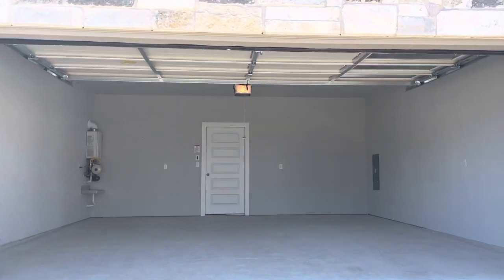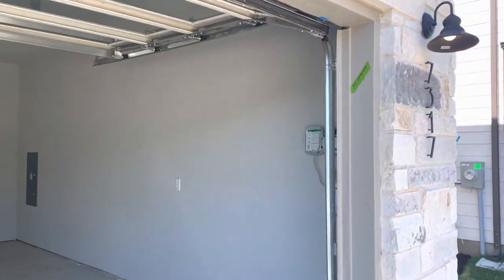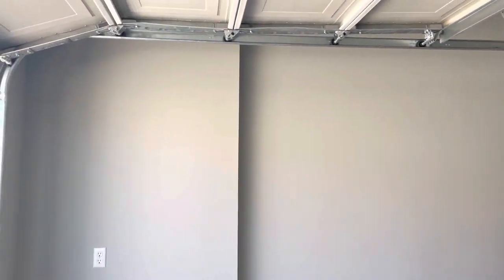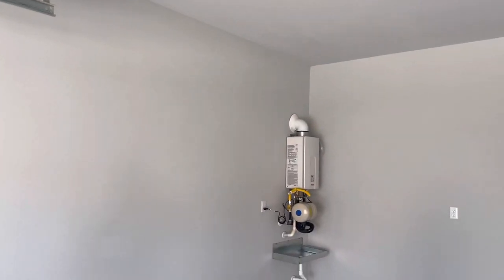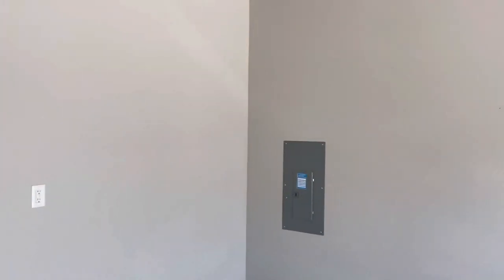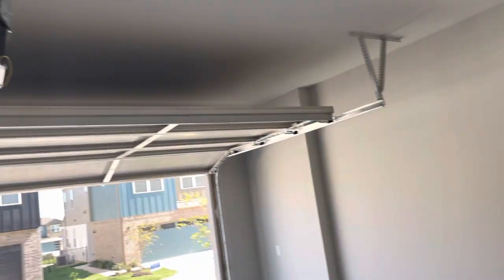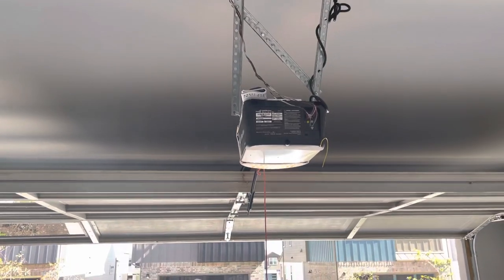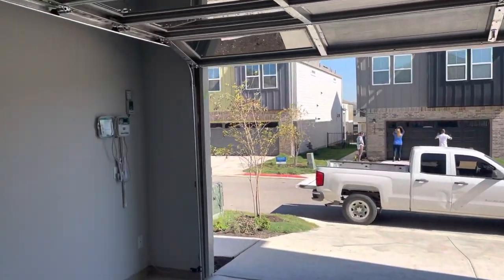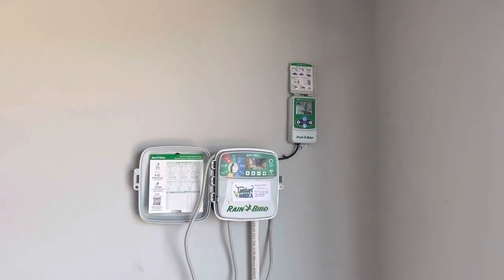Hi Jasmina and Takashi, here we are at your new home coming in through the garage. Just finished the walkthrough and taping. Got your tankless water heater, your sub panel, all your rocker switches with your garage door opener, and your remotes right up above the motor there — two remotes. You've got your Rain Bird programmable sprinkler system with rain sensor.